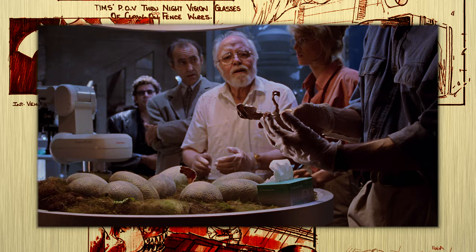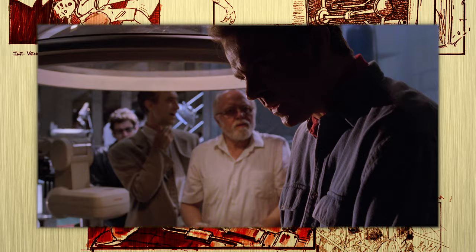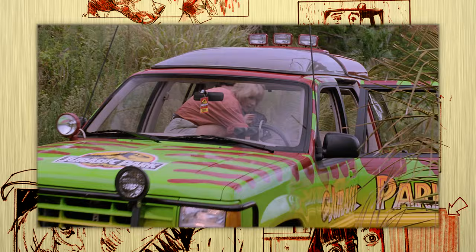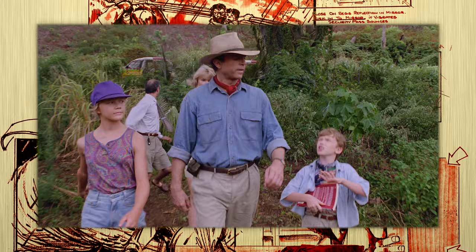Because the animatronic was so small, its movements were stunted and spasmodic, which somehow made the performance more convincing. Grant's fearful reaction to the fact that they bred velociraptors — considering he knows the behavior better than anyone — further foreshadows their inevitable escape. He's more fearful of them than the T-Rex!